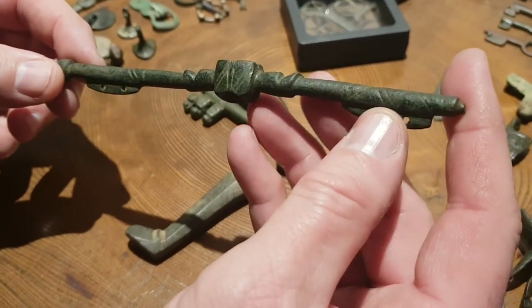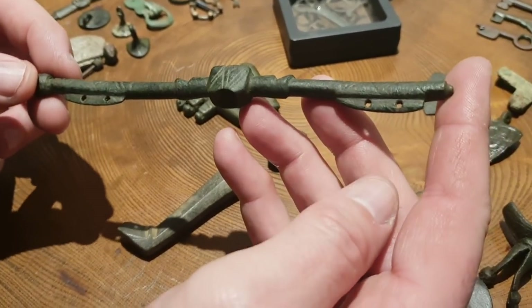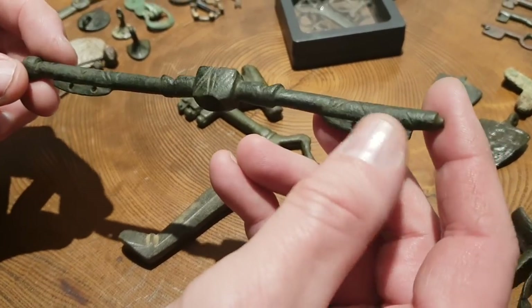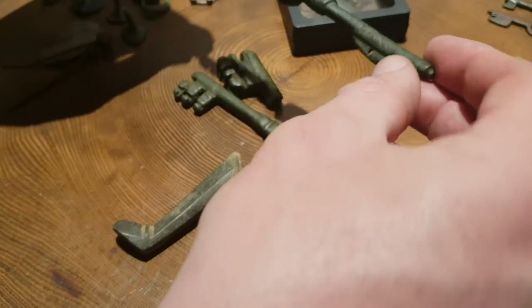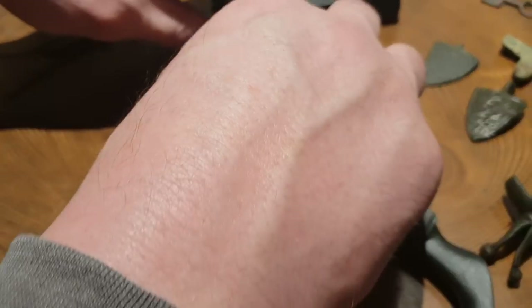Pity that we couldn't find the contents of the purse, but that's how it goes sometimes. So that's one purse bar — we find quite a lot of different styles of these, but this is just one example. I thought I'd show you that, folks, if you find that of interest.